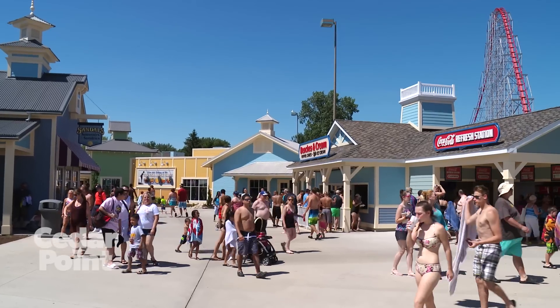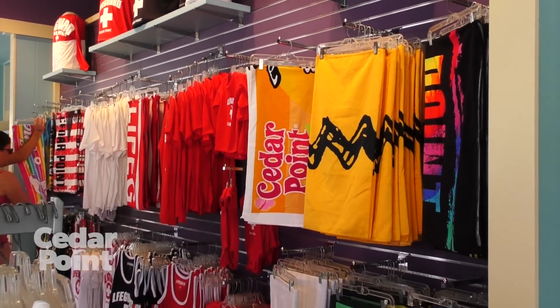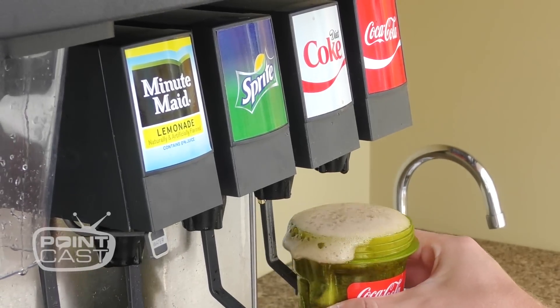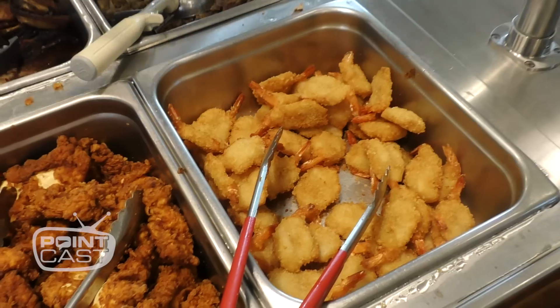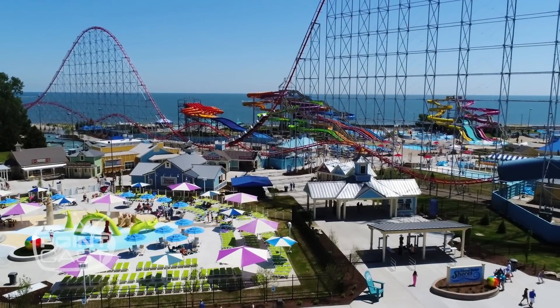There's a wonderful new Main Street experience where you can get sandals, souvenirs, and sundries at our lovely open-air souvenir shop. Check out Beaches and Cream for ice cream. Refresh with Coca-Cola Refresh, and the new Crystal Rock Cafe gives you all kinds of cool stuff like hand-breaded chicken tenders, fish, and so much more — all kinds of good stuff you don't get inside Cedar Point.